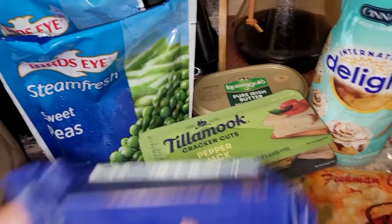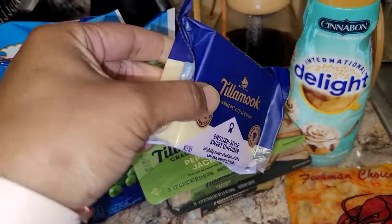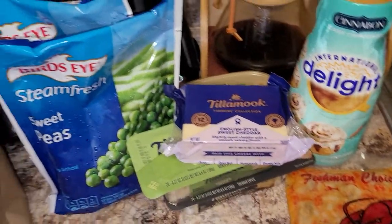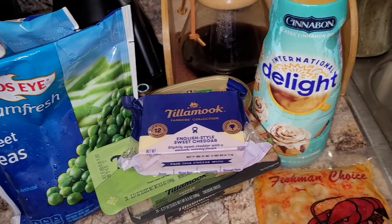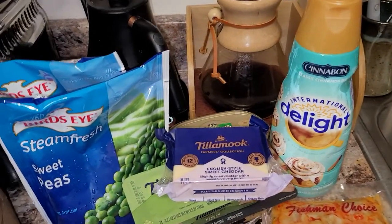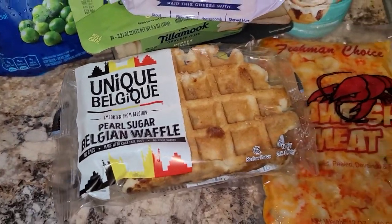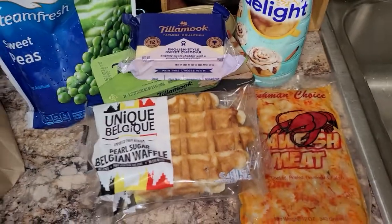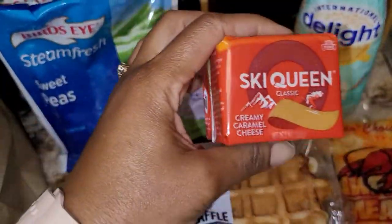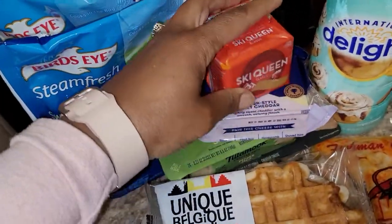Also by Tillamook, this is going to be new to me — this one is an English style sweet cheddar cheese, so I wanted to try that to see what the sweet cheddar cheese is like. I have a unique Belgian waffles — I have four of these. And this one is a Sky Queen, a creamy caramel cheese. Never tried this one either, so I'll give that a try.